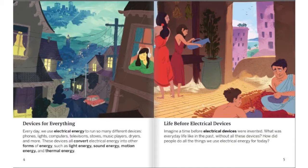Devices for Everything. Every day, we use electrical energy to run so many different devices: phones, lights, computers, televisions, stoves, music players, dryers, and more. These devices all convert electrical energy into other forms of energy.